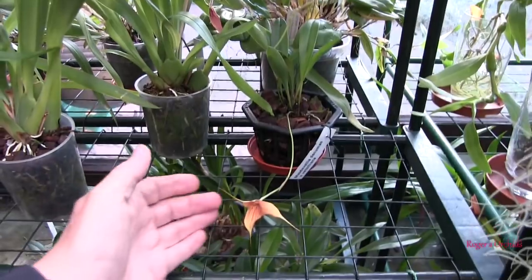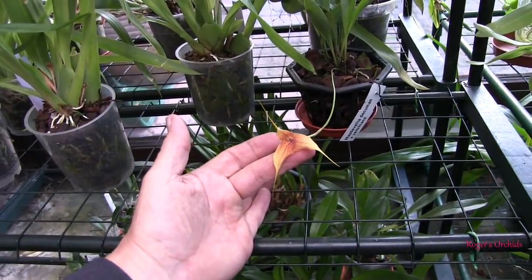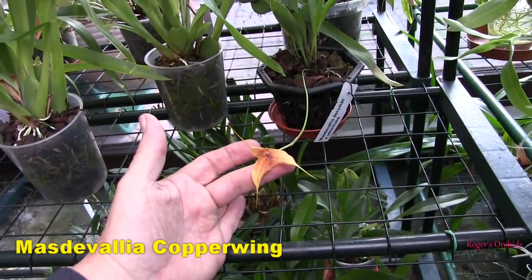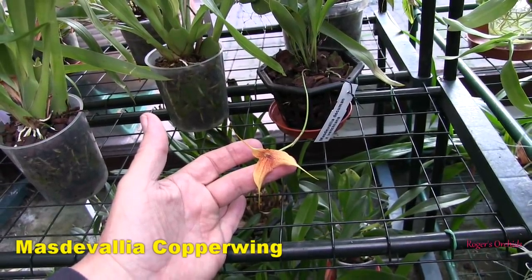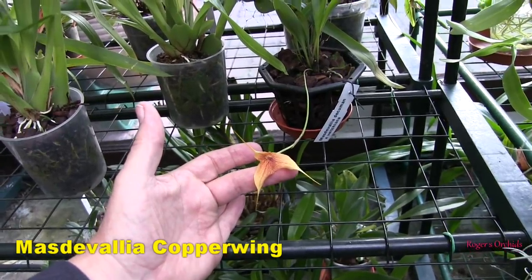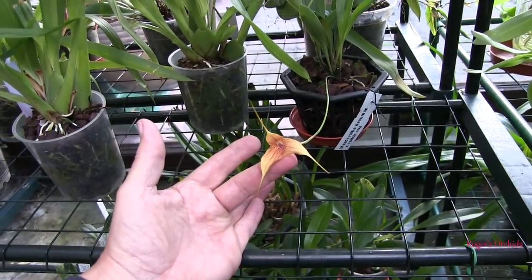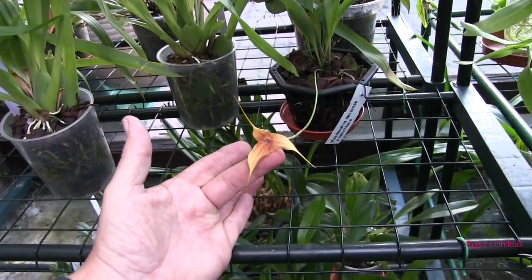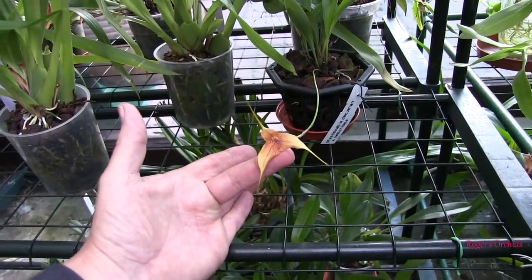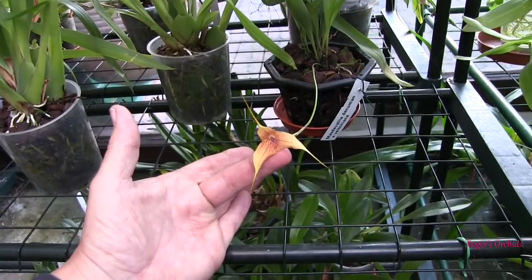I've got one Masdevallia out, which is a lovely little bloom. That is Masdevallia decumanum crossed with Vecchiana — it's actually been registered, it's called Copper Wing. The patterning on that comes from the decumanum and some of the colouration from Vecchiana is in there. There's another bud coming on that one, up here next to the Dracula bud, which hopefully will open this time round.